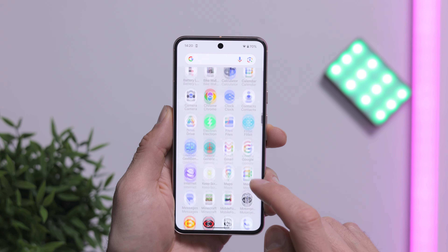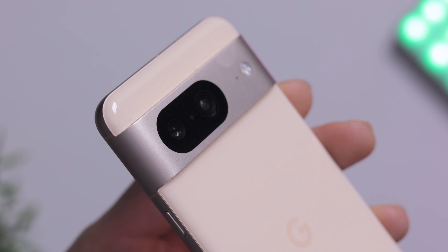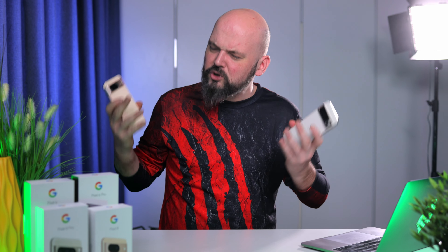It's still a fairly big difference, but with the base Pixel 8 now being $700, it's just harder to jump straight to that as a recommendation. And there are some new differences to discuss, so let's jump in.